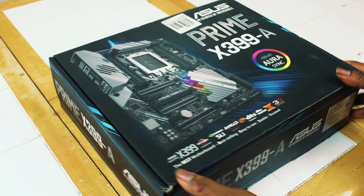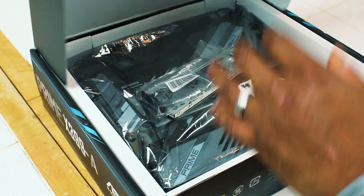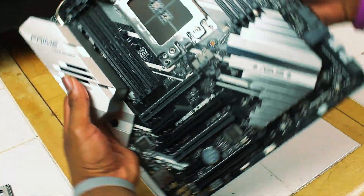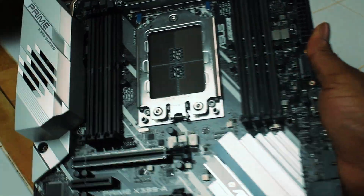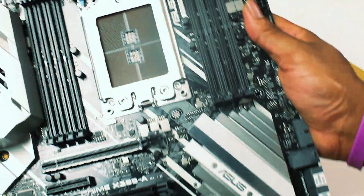Moving on to the motherboard, the 1920X will be installed in the Asus Prime X399-A. I'm not entirely sure what the 'A' stands for, but it has support for up to 128 gigabytes of RAM with an XMP overclock of up to 3600 megahertz, an M.2 heatsink that supports up to two M.2 drives. Although X399 is now defunct with the TRX40 chipset taking over, this motherboard would allow me to upgrade to a 32-core 2990WX or a 2970X in the future.